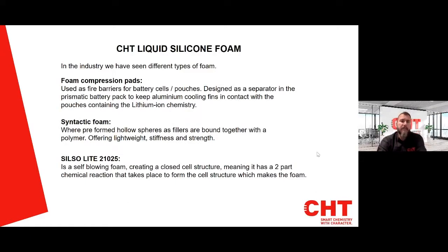In the industry, we have seen different types of foam: foam compression pads used as a fire barrier for battery cells and pouches, designed as a separator in prismatic battery packs to keep aluminium cooling fins in contact with lithium ion chemistry pouches. There is also syntactic foam where preformed hollow spheres as fillers are bound together with a polymer, offering lightweight, stiffness and strength. The Silso Lite 21025 is a self-blowing foam creating a closed cell structure, with a two-part chemical reaction that forms the cell structure which in turn makes the foam.